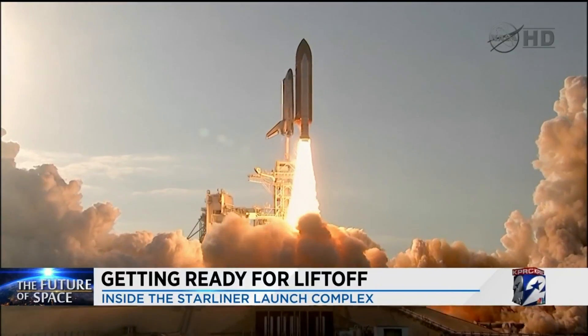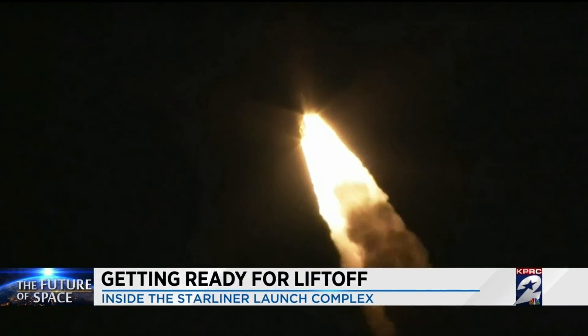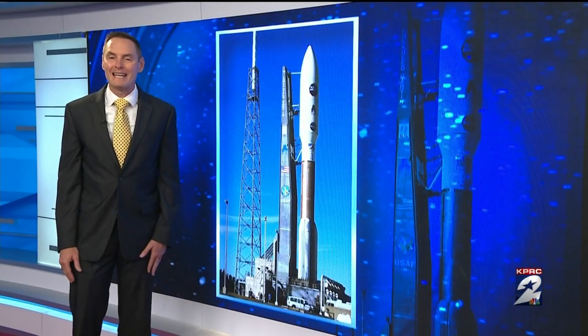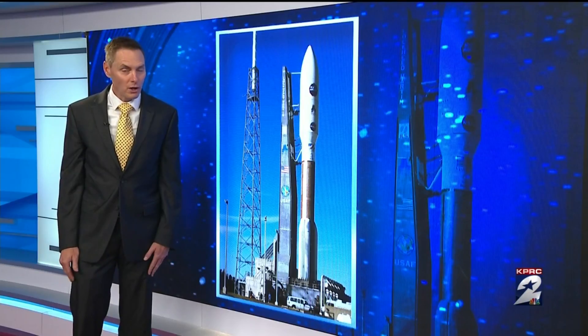One thing that's very true: rockets are very unforgiving. You get one chance to get it right. Once you turn it on, you can't turn it off. That's one reason the mission to launch NASA astronauts from American soil is so important.